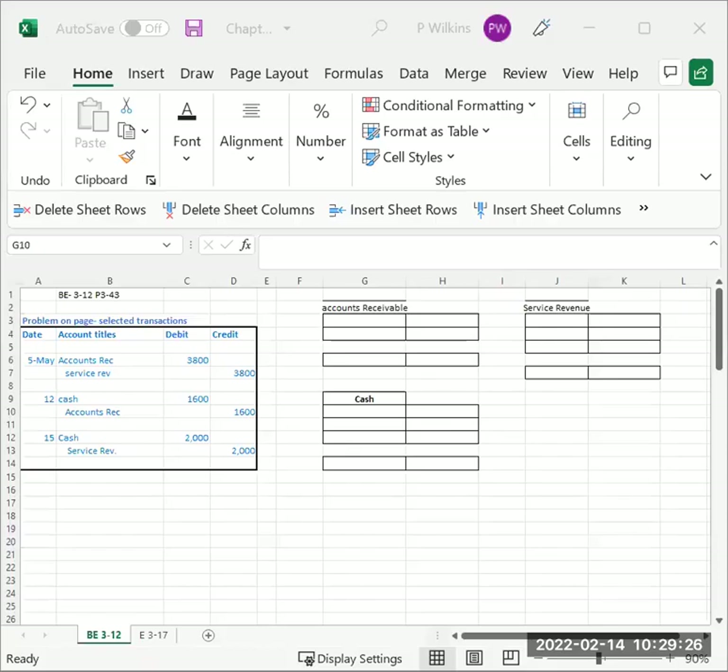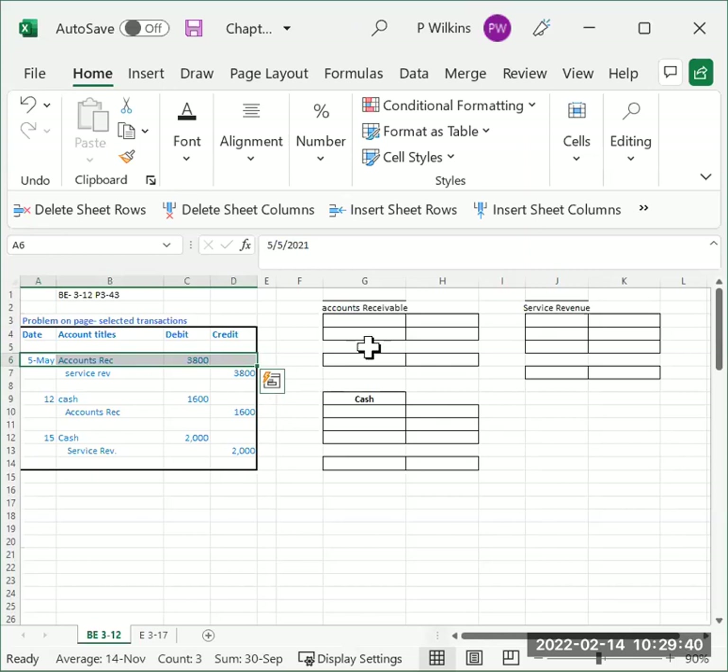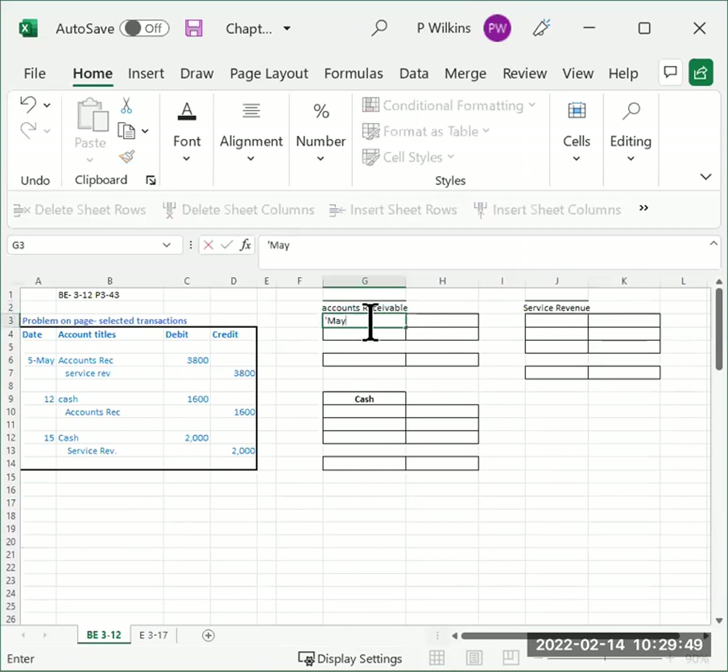We're going to post the transactions that we have put in, taking from this journal on this problem that's in the book. We're going to debit accounts receivable thirty-eight hundred dollars, go over to the accounts receivable T-account, and on the left side — the debit side — we're going to debit that.